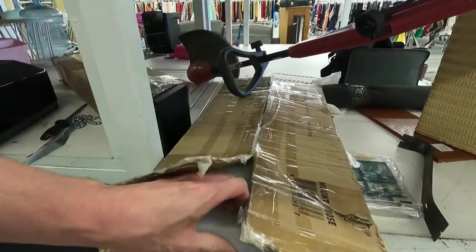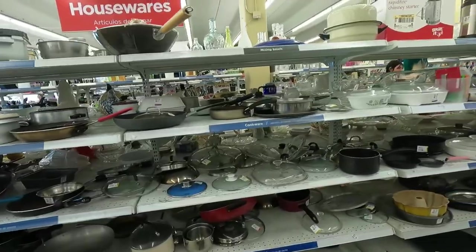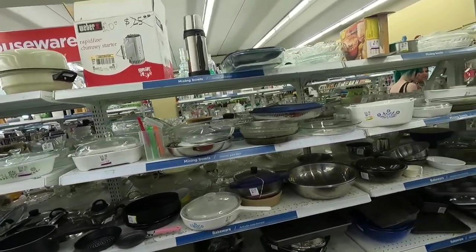I like to look through the boxes — you never know what you might find, you might find some treasure. Next up, I go over to the houseware section, and sometimes I can find some good cooking pans.